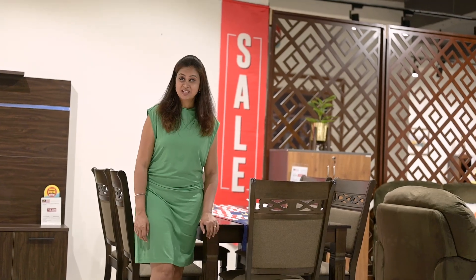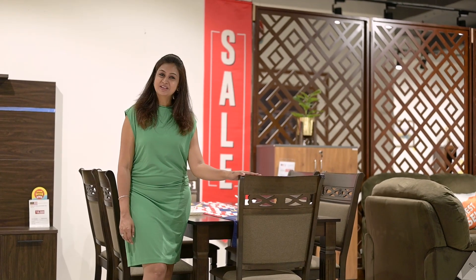Their dining collection is amazing. They have 1000 plus products, from crockery units to dining sets which include the 4 seater, the 6 seater and the 8 seater. Their collection is amazing.